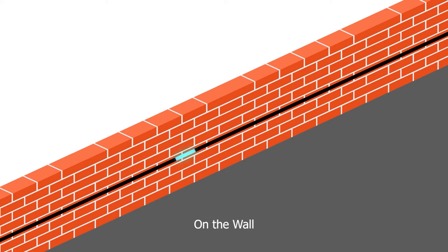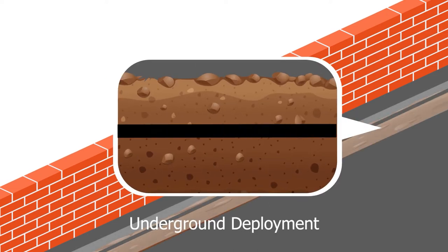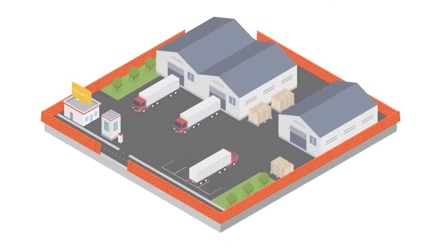For wall deployment, the cable can be installed on top of the wall, on the wall surface, or inside the wall. Underground deployment keeps the optical fiber sensor cable hidden from the intruder, making it invisible to any potential threat.